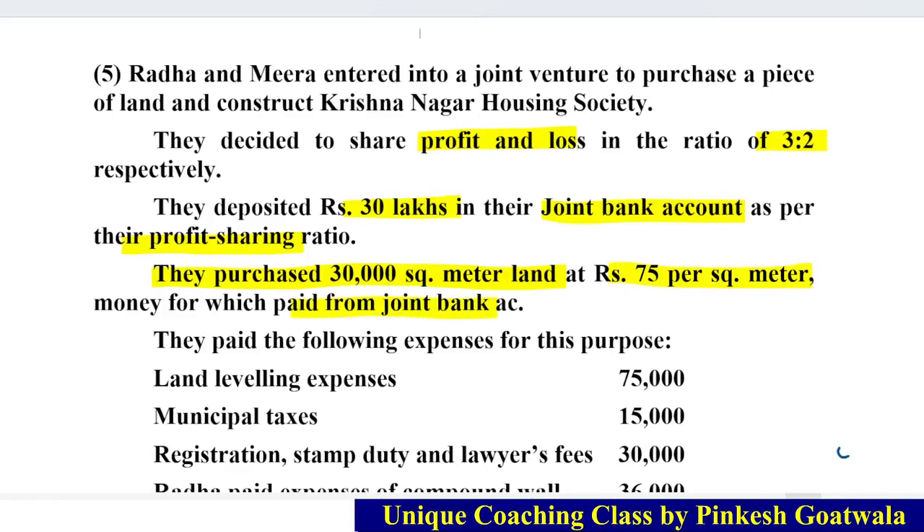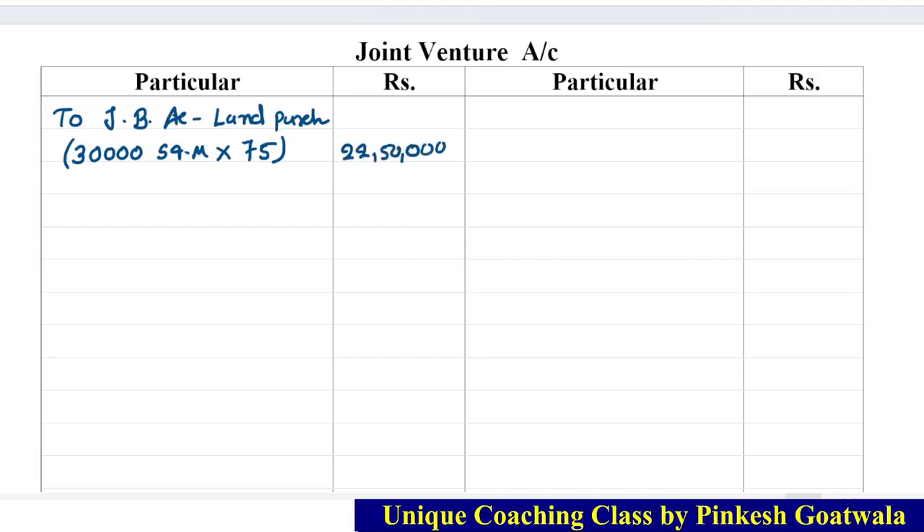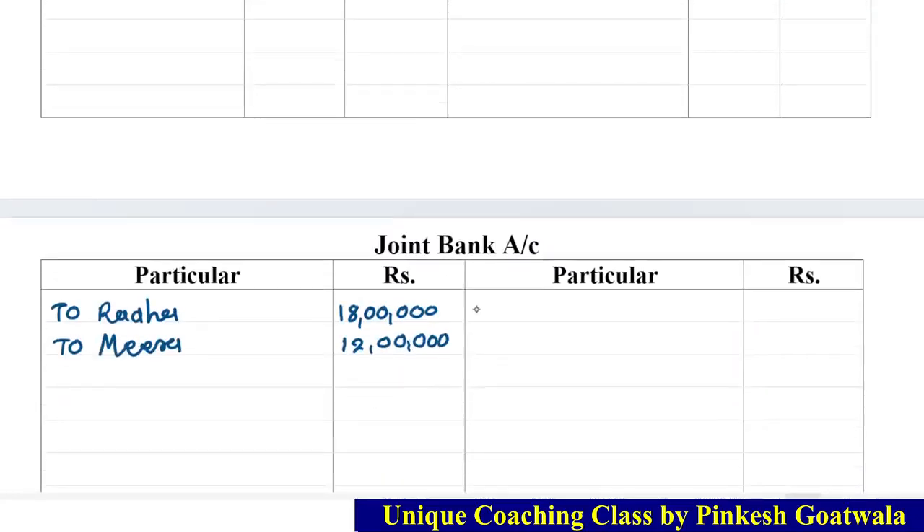In the joint bank account: 18 lakh and 12 lakh are credited. In the partner's capital account credit side — joint bank account 18 lakh and 12 lakh. Remember, in the exam don't write 'JB'; write the full 'Joint Bank Account'. Next, they purchase 30,000 square meters of land at Rs. 75 per square meter — that is 30,000 × 75 = Rs. 22,50,000. Payment is from the bank, so give effect in the joint venture account debit side: land purchase 22,50,000.